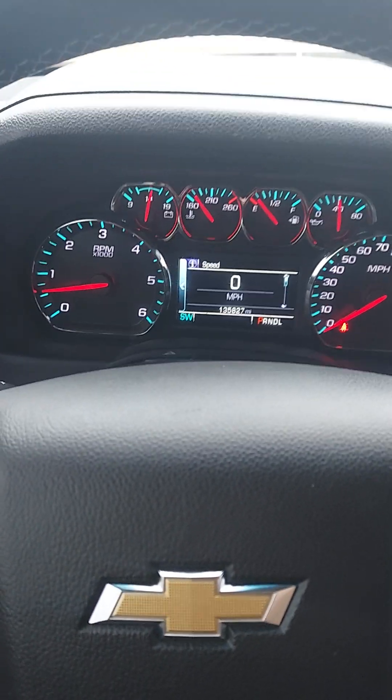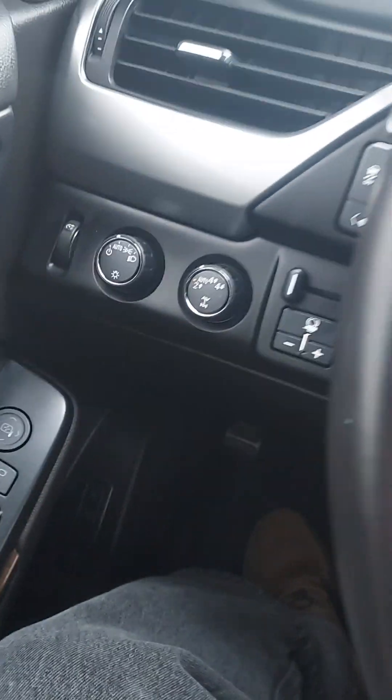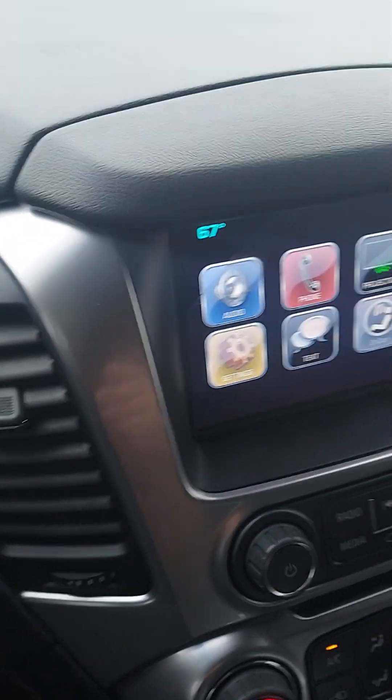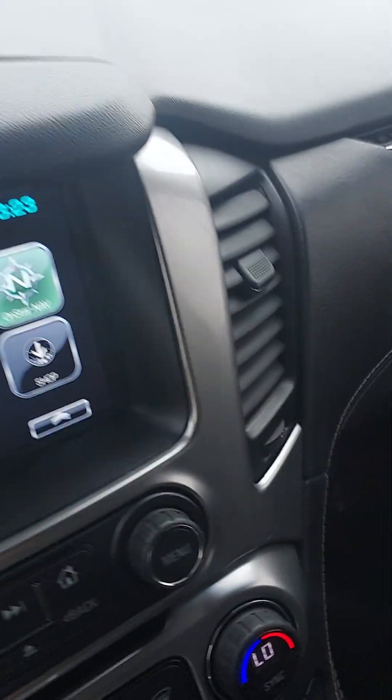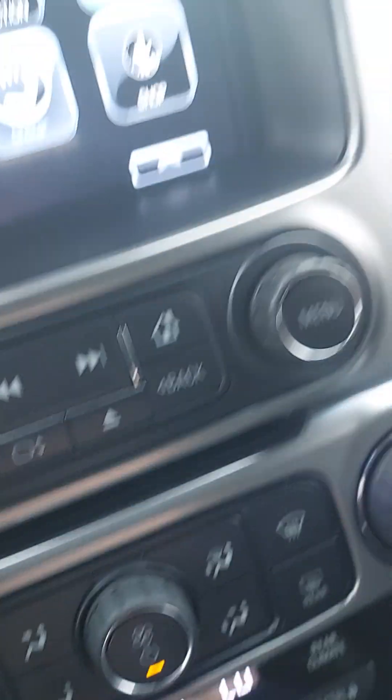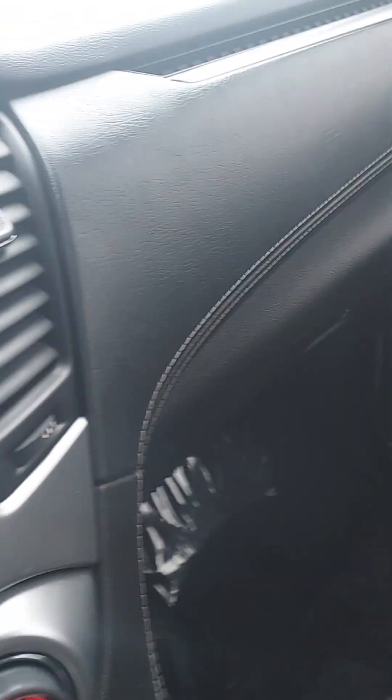Looks like to me it does have the luxury package. It's got memory seats, full power throughout, four-wheel drive of course. It's just a very, very, very clean unit. Heated seats, auto air, got a nice sunroof, full leather throughout, three passenger.